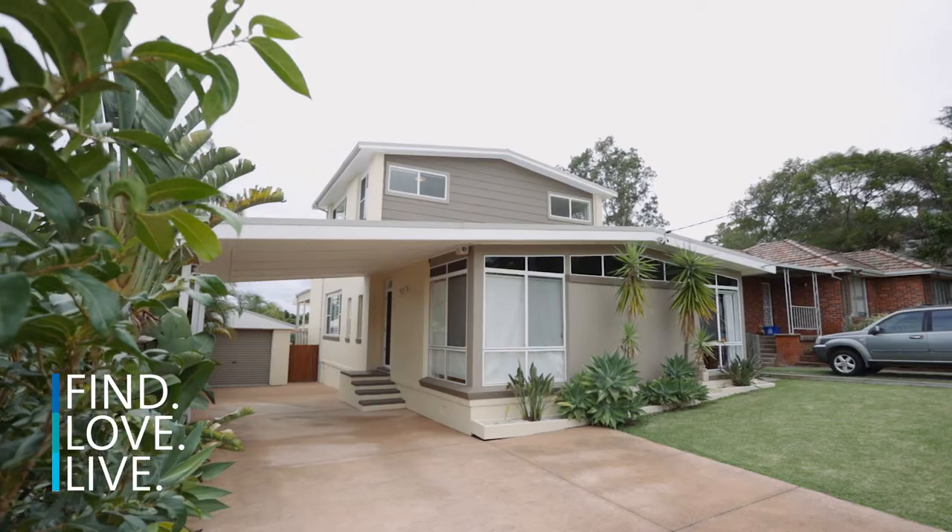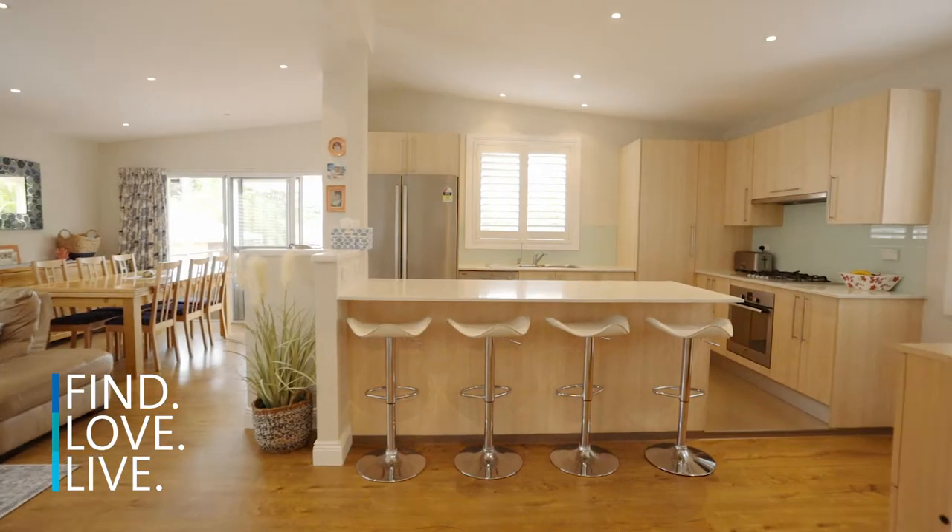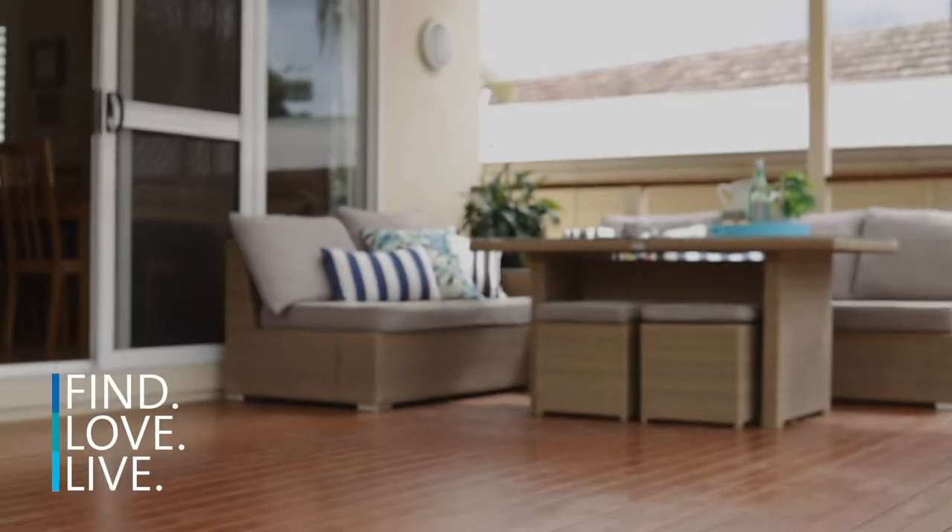Located in a quiet cul-de-sac bordering Narraweena and Beacon Hill, with a number of great local schools in the area, this home has everything for the growing family. With a beautiful indoor to outdoor flow onto a great entertaining deck, I can't wait to show you this one.